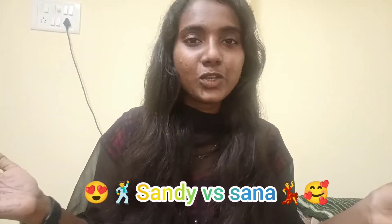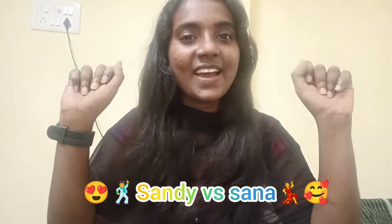Hi! Hello! Welcome back to our channel, Sandy vs. Sanam!